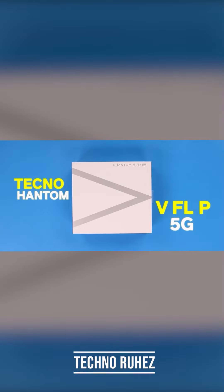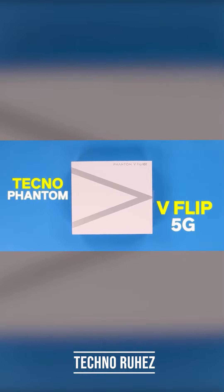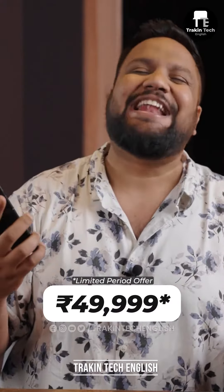A new flip has come in the market — this is the Tecno Phantom V-Flip 5G. It is at a very aggressive price; this is the most economical flip phone, and 49,999 is finally a reality.